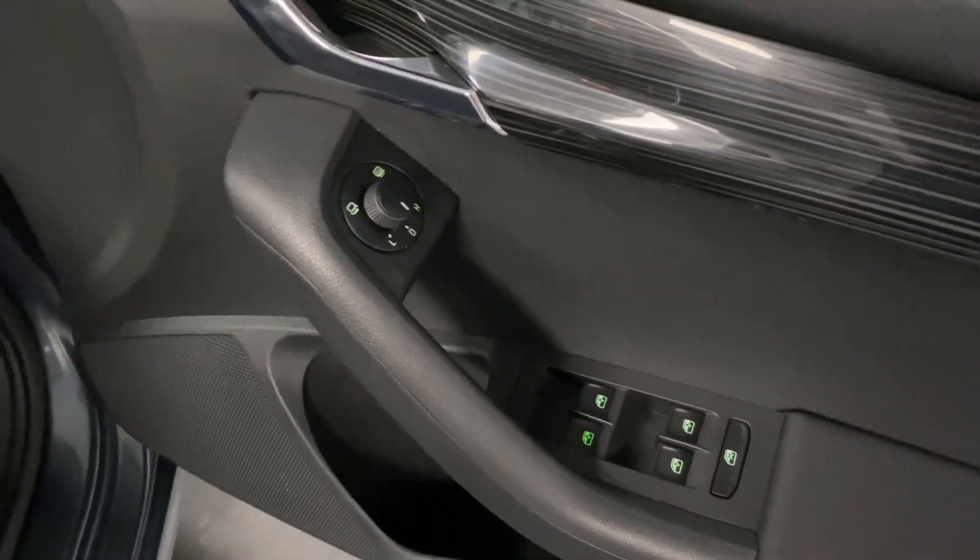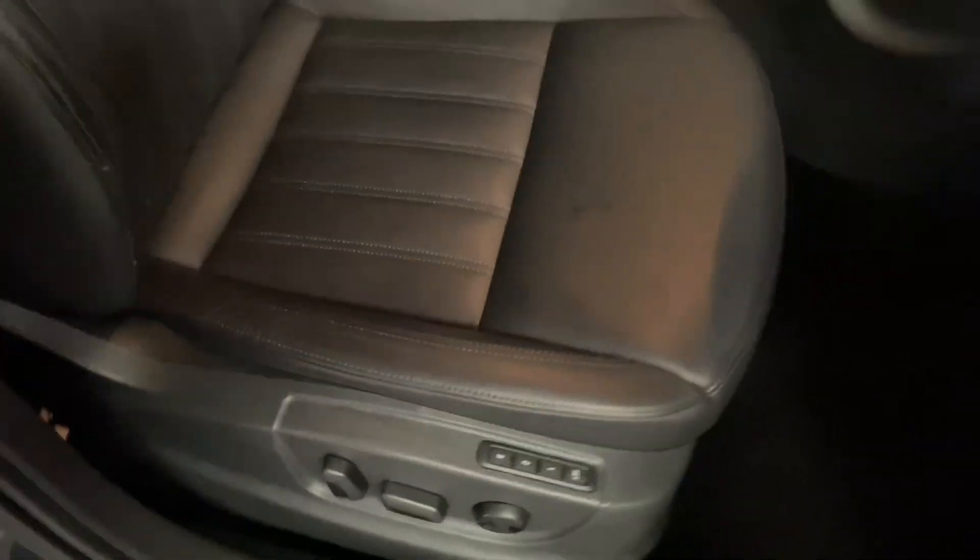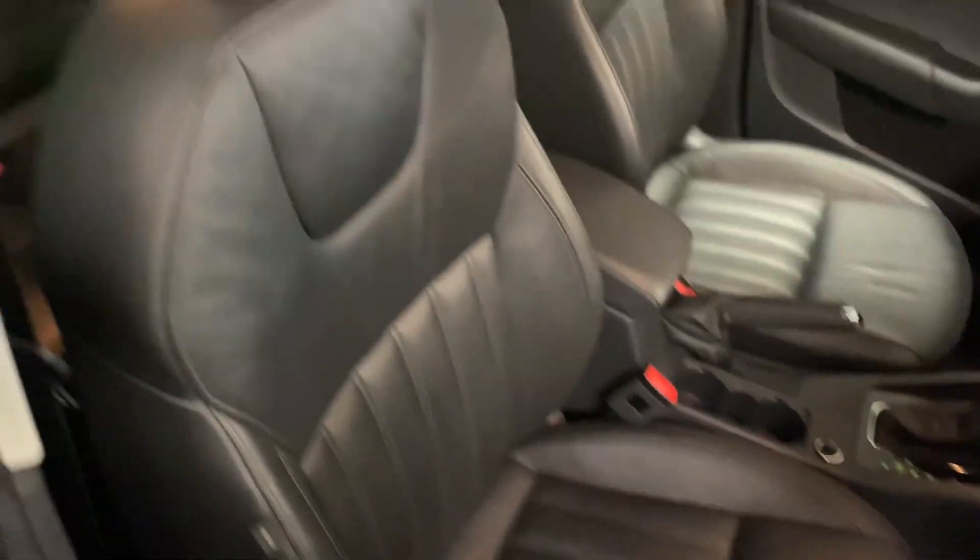We've got heated folding mirrors and an electric driver's seat with memory as well. Just before we get inside, I'll show you those front seats.